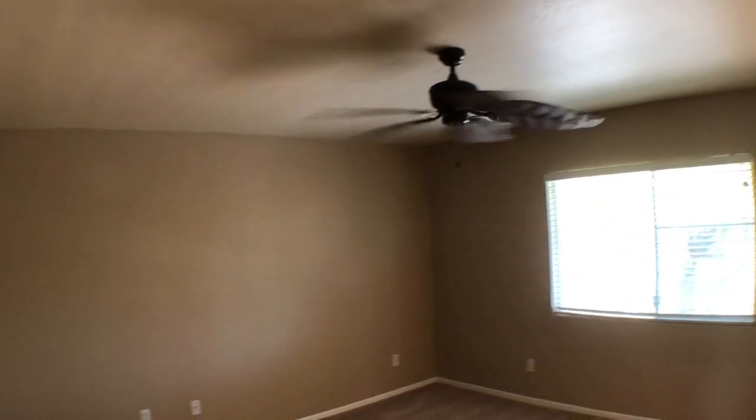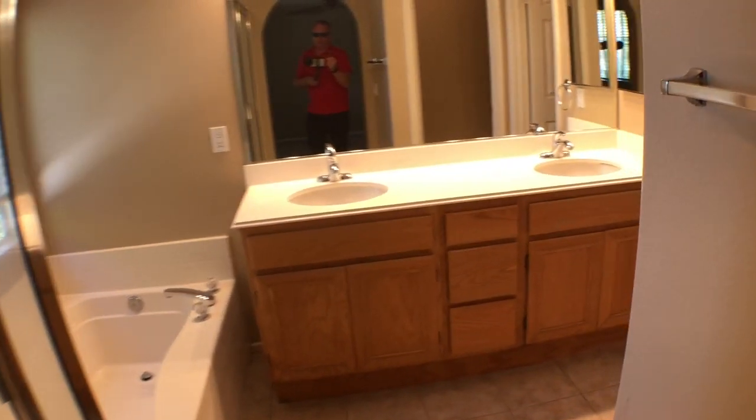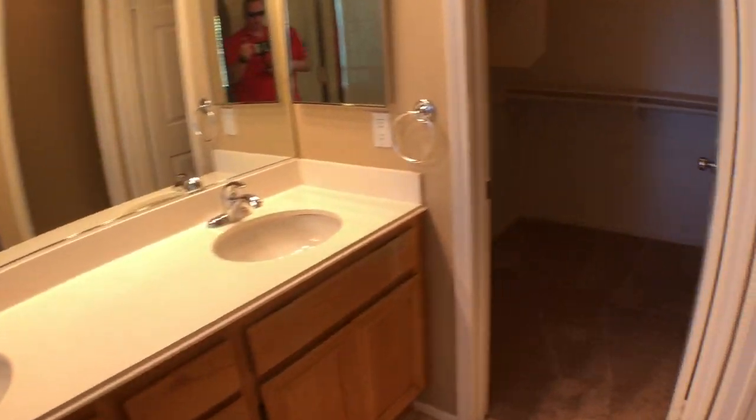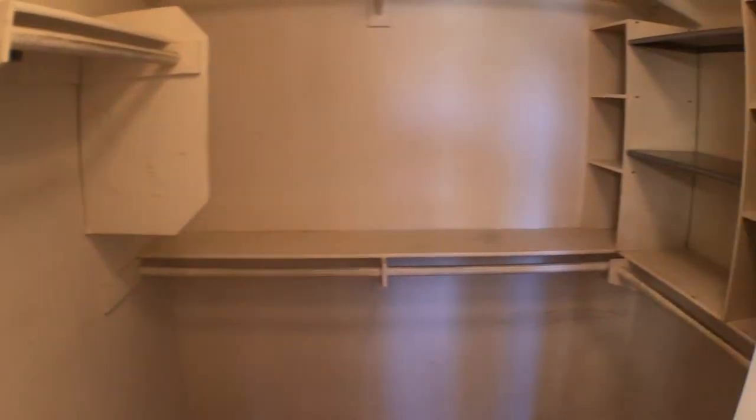We're gonna take a left and check out our master bedroom. The master bedroom has a nice ceiling fan, large room. From the master bedroom we have a separate shower and bathtub, two sinks, and a walk-in closet. It's a nice walk-in closet. Right here we have our toilet area.